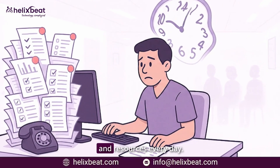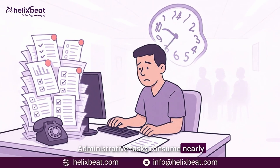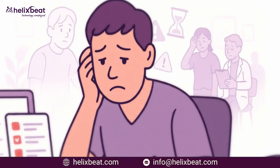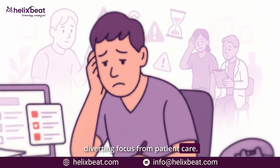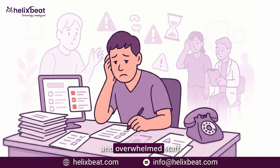Hospitals are losing valuable time and resources every day. Administrative tasks consume nearly a third of a clinician's workweek, diverting focus from patient care. The result? Burnout, inefficiency, and overwhelmed staff.